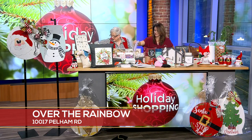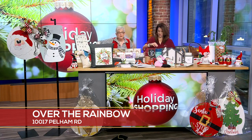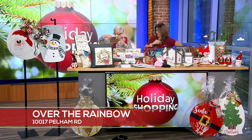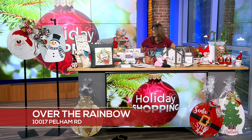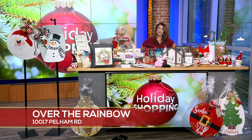Demdaco has gotten into doing a lot with sentiment. We have the prayer shawl, so if you've got somebody that needs to be wrapped in prayer — and don't we all — that's a great gift. And this blanket is one of their newest things. It's very cuddly and it says, 'Dear you, wrap yourself in blessings and be at peace.'